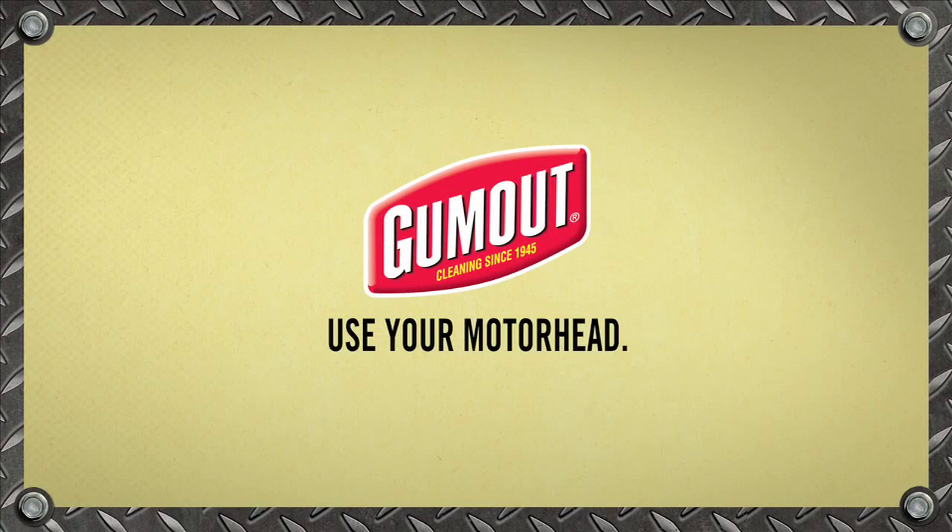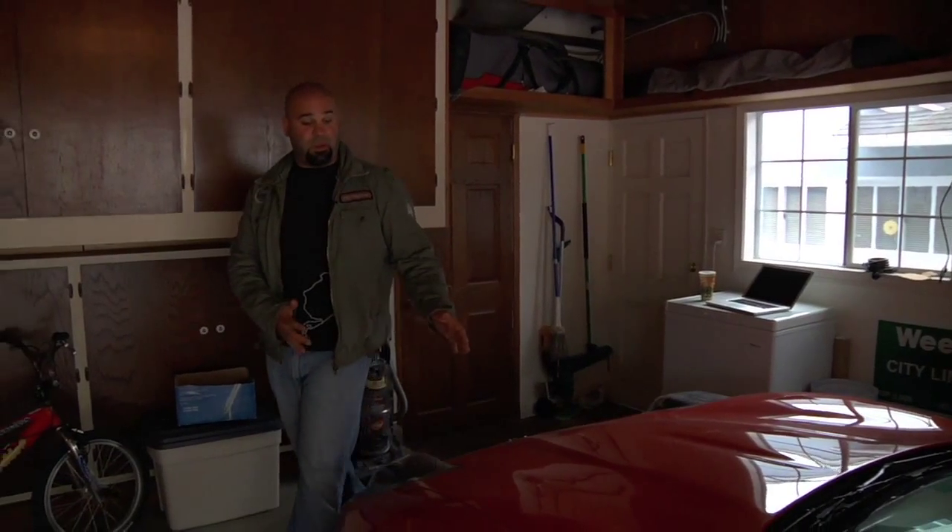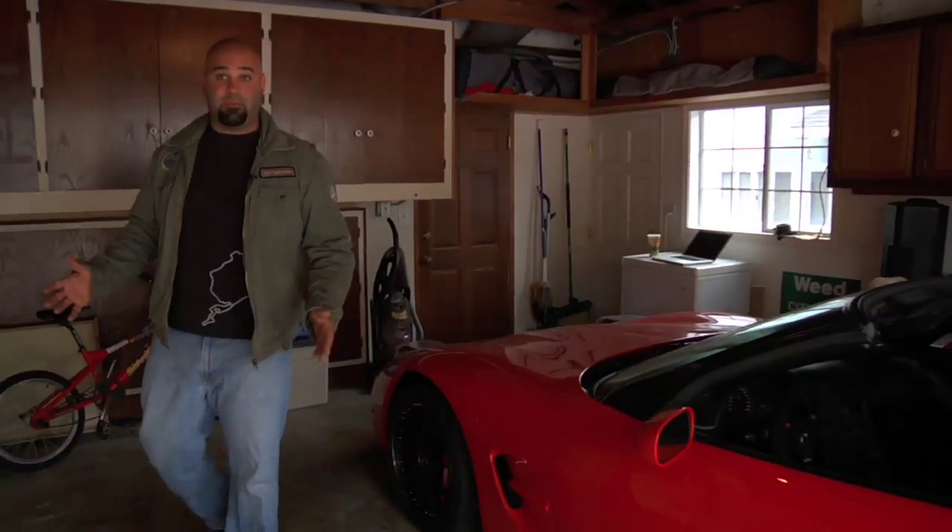Gum out. Use your motor head. Drive smarter. As you can probably tell by my car, I like power and I like to have the most power possible.